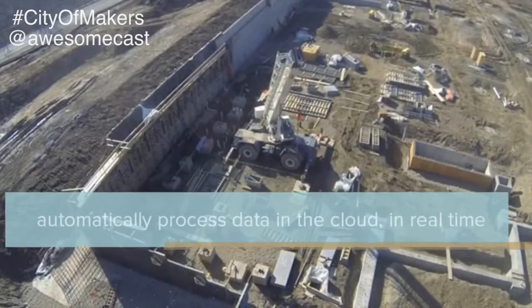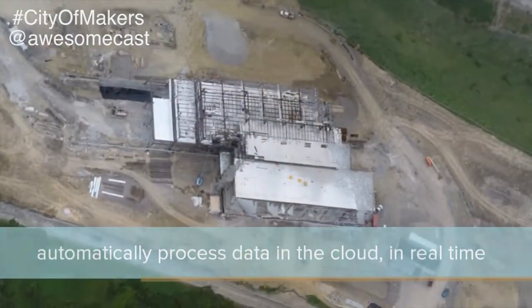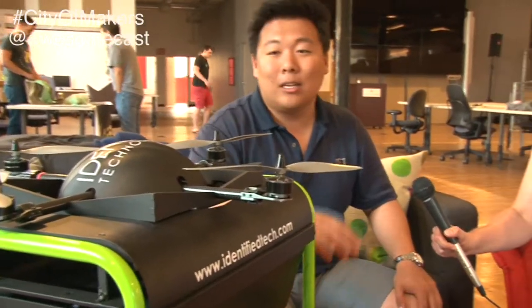The dock station can store the drone on site for long-term missions. So instead of having to go out and unplug batteries, plug in batteries, use a controller, turn on cameras, and so on — it's all automated. Customers like it a lot because it's a complete solution, it's easy to use, and there's no learning curve that goes into operating this system.